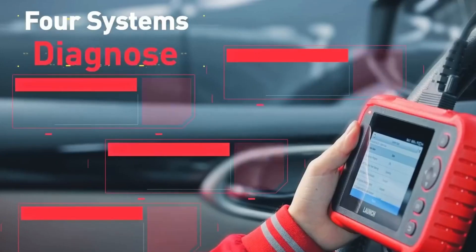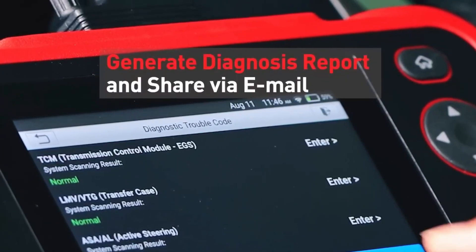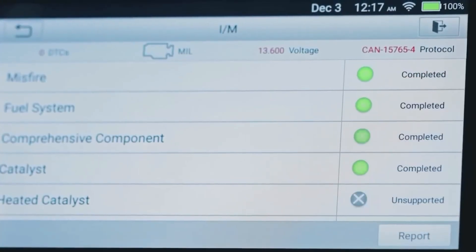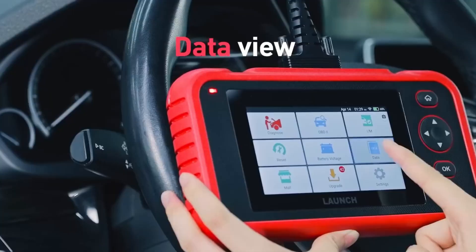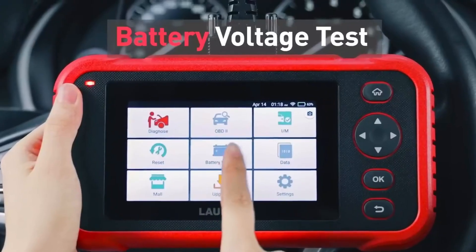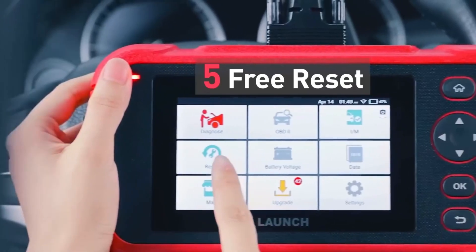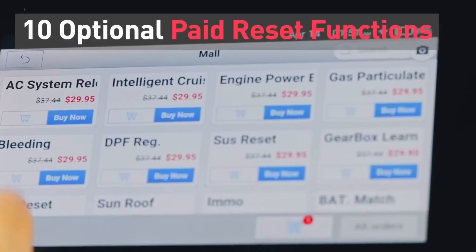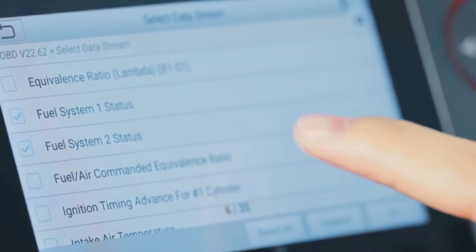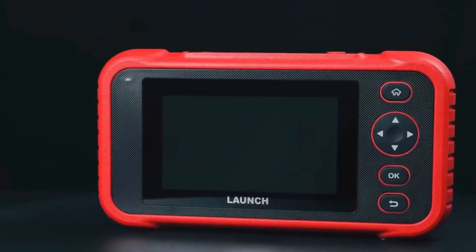Scan Tool. It's now easier than ever to find any problem on your car with this handy scan tool. It has a 5-inch touchscreen and an intuitive menu for easy use, offering four different system diagnostic services and the ability to share results with mechanics via Bluetooth or email. You can also save a screenshot. It has between 8 and 16 gigabytes of internal memory and can automatically identify vehicle information and run a quick scan.